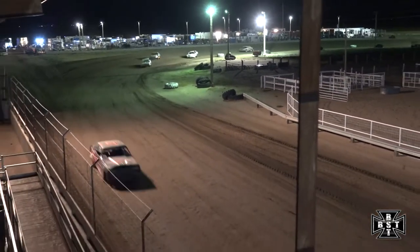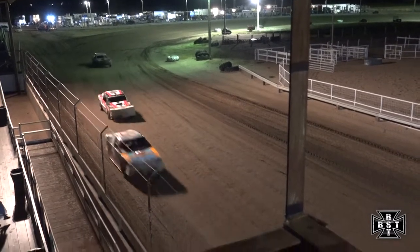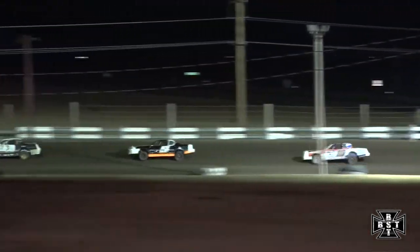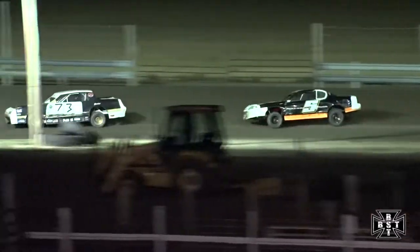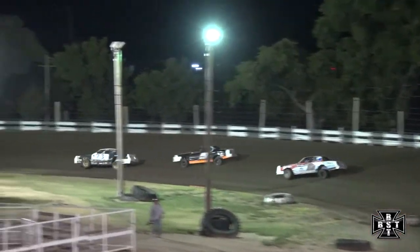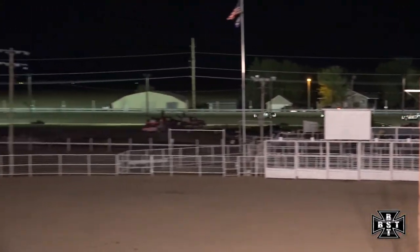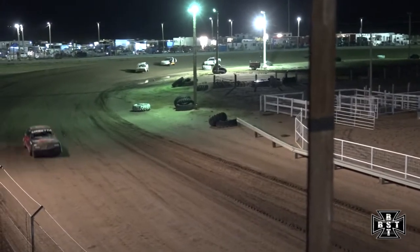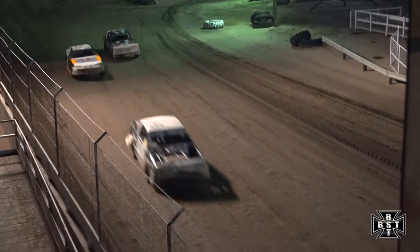Continuing to run single file, DeMilt now reeling in that second spot, closing the gap on Joe Bellum. See if DeMilt gets to the back bumper of the 73 car — closing the gap is DeMilt. Urceta still out front, complete control, about a half a straightaway advantage over Joe Bellum in second. Battle for that second spot — Joe Bellum, Travis DeMilt, still within striking distance — Jeff Whiting. Bellum shoved the nose, as did DeMilt, had to get out of the throttle. Five laps to go, this time by DeMilt.